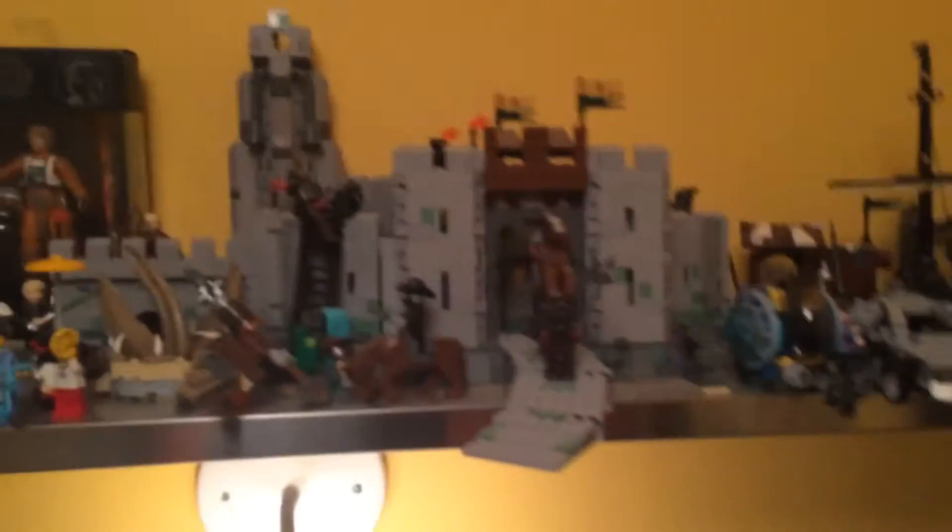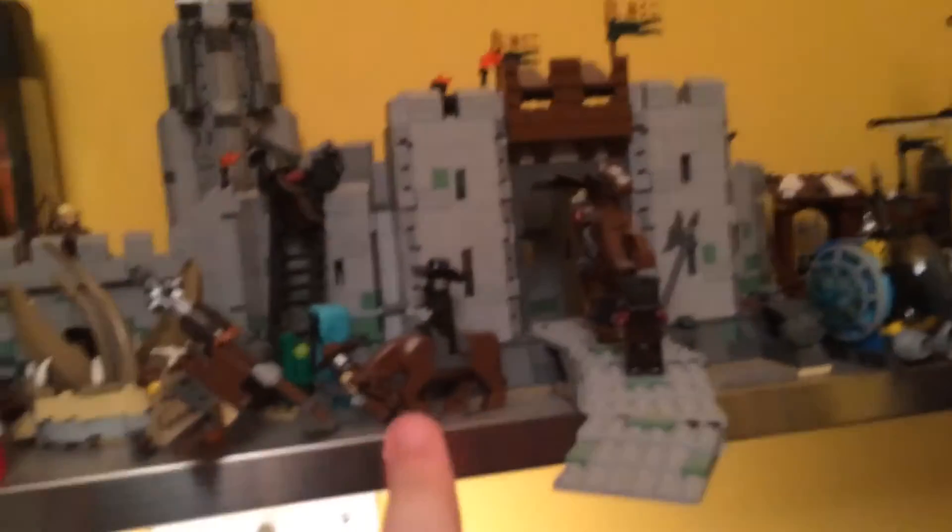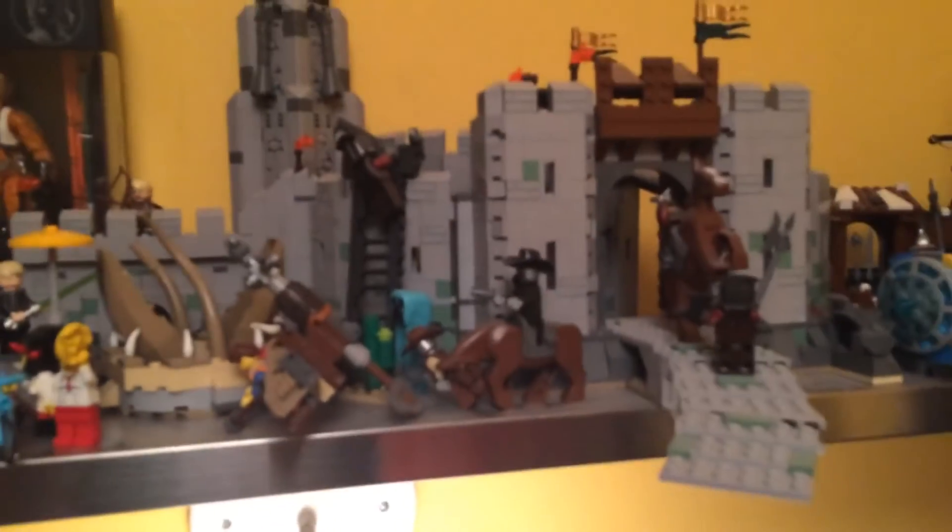You've got the Cave Troll set from Lord of the Rings. You've got the Lake-town set from the second Hobbit. You've got Helm's Deep from the first wave of Lord of the Rings sets. And you've got the smallest LEGO Movie set from the first wave of LEGO Movie sets.